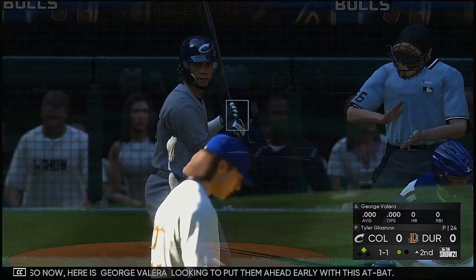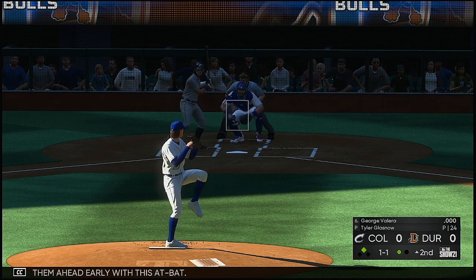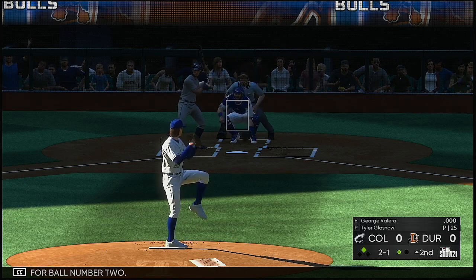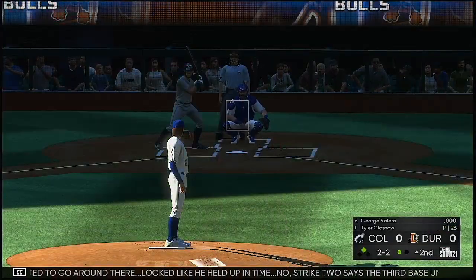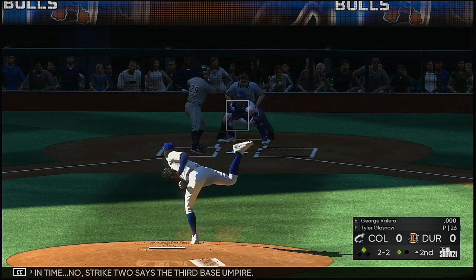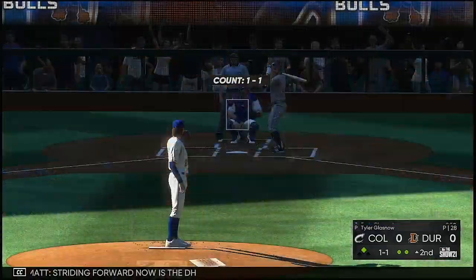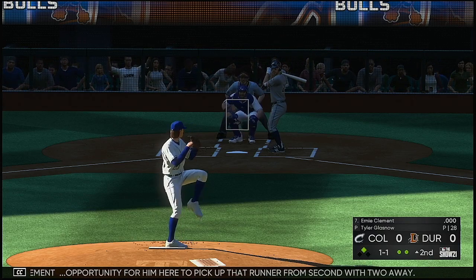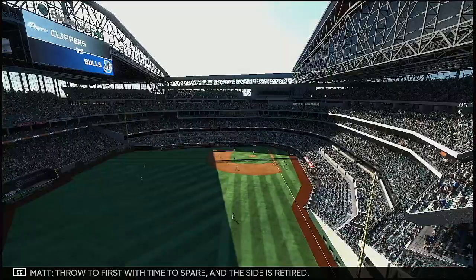Now here is George Valera looking to put them ahead early. The 1-1 pitch is looked at for ball two. He started to go around — looked like he held up in time. No, strike two, says the third base umpire. Swing and a miss on the fastball, out number two. Striding forward now is the DH Bernie Clement, with an opportunity to pick up that runner from second with two away. Sent on the ground out to second, to first with time to spare. Side is retired.